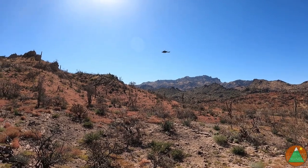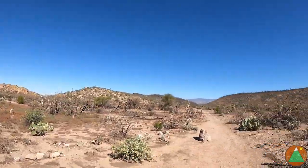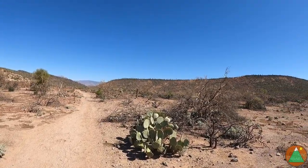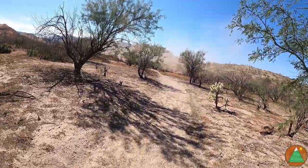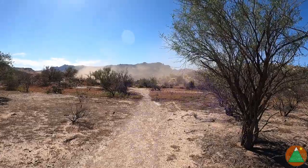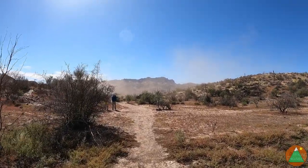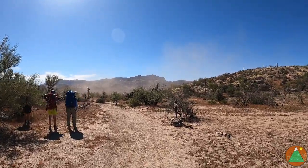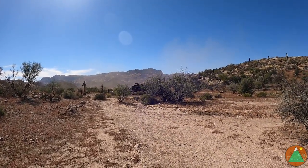Got a helicopter out here. Just got up on the plateau here. I'm going to descend down into Second Water, which will lead to Boulder Canyon. This helicopter just landed right here. I have no idea why. Do you know why the helicopter is here? We do not know.